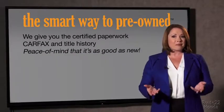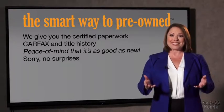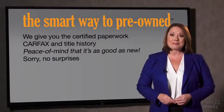We give you the certified paperwork, along with the CarFax and the title history, providing you with the peace of mind that your certified pre-owned is as good as new. We don't want to skimp on any of those little things that need to be checked out. A buddy on my Facebook page bought a car that was flooded in Katrina and had no idea. I've already told him that purchasing a certified vehicle here is the way to go.